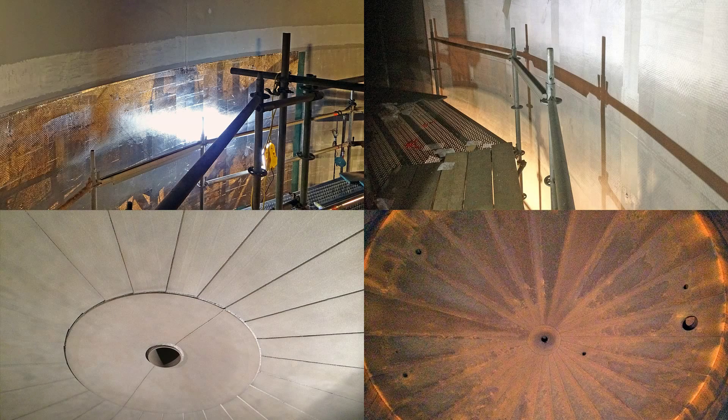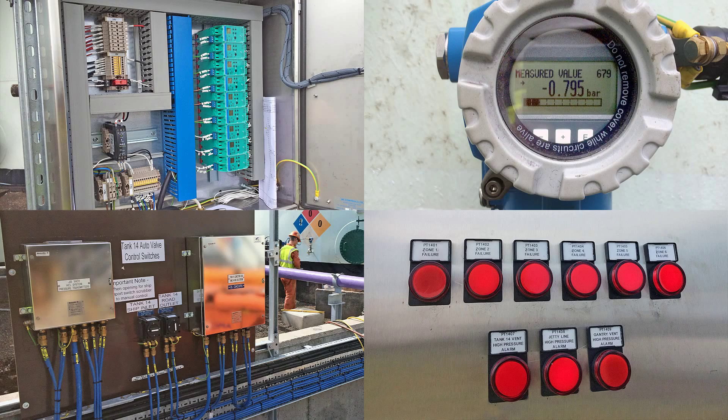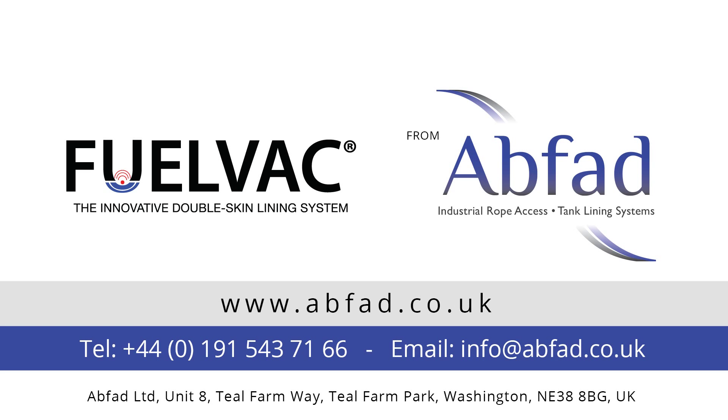Whatever your tank maintenance and monitoring requirements, you can be sure ABFAD's FuelVac system offers the ideal solution. FuelVac's patented system is the definitive and lasting solution to storage tank maintenance and refurbishment.